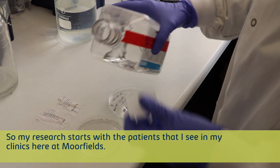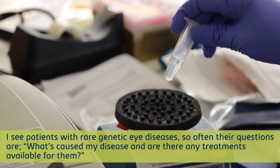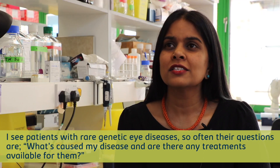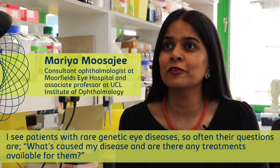My research starts with the patients I see in my clinics here at Moorfields. I see patients with rare genetic eye diseases, and often their questions are: what's caused my disease, and are there any treatments available for them?